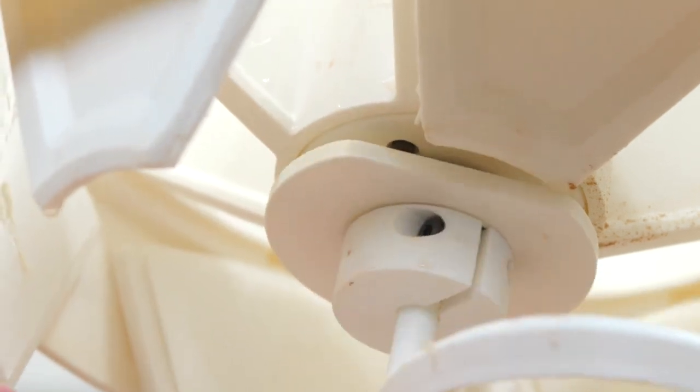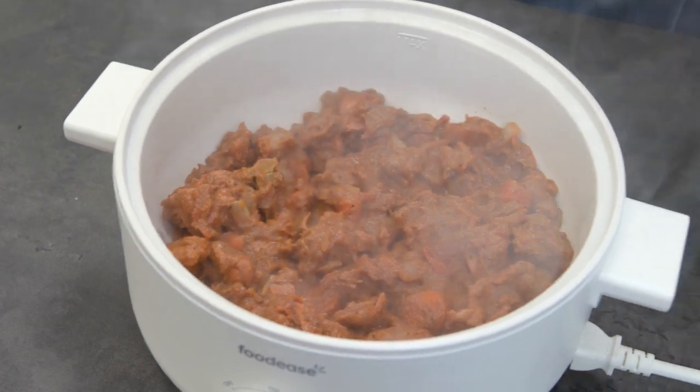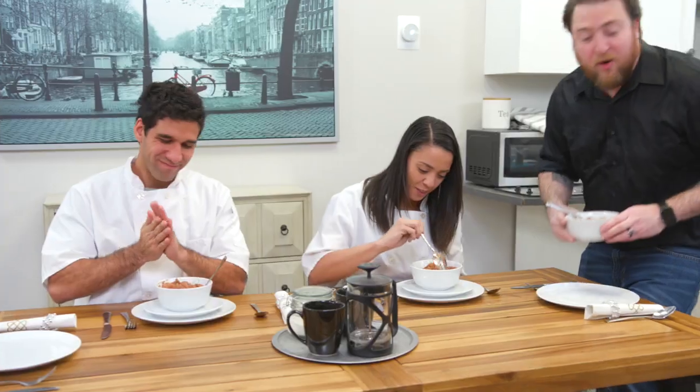With Foodies, you can record, store, and save your own recipes. Use it whenever you want and share it with your friends and family. Save 10 or more hours every week and change the way you eat with automated cooking. Become a part of our campaign and get a Foodies robot for yourself today.